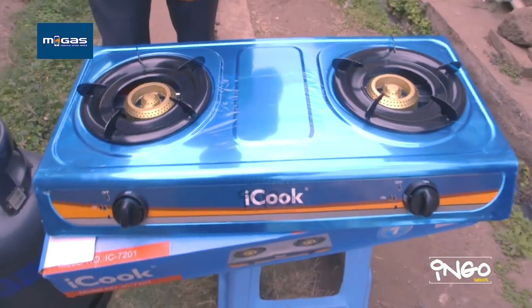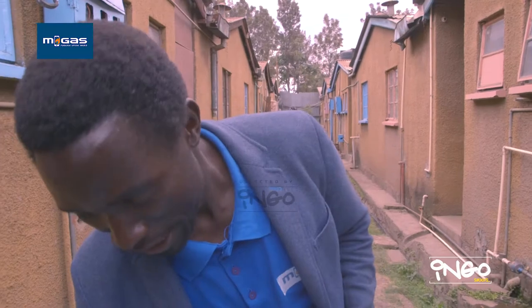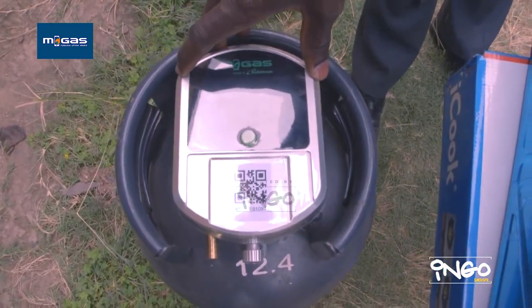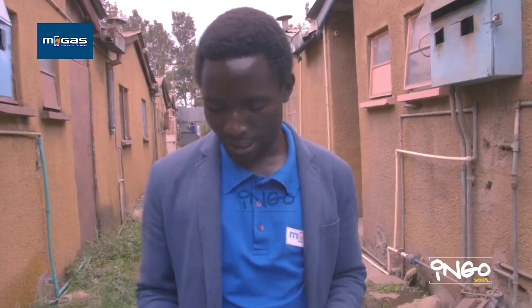What makes the difference is the technology part of it. In terms of technology, we have the smart meter. This smart meter will help with the LPG. In terms of the gas, we have the gas to refill.